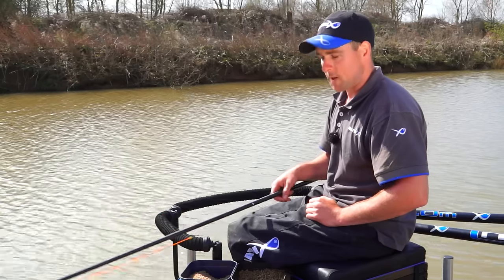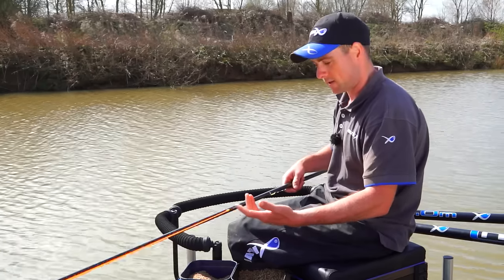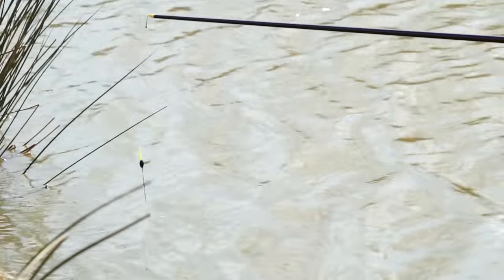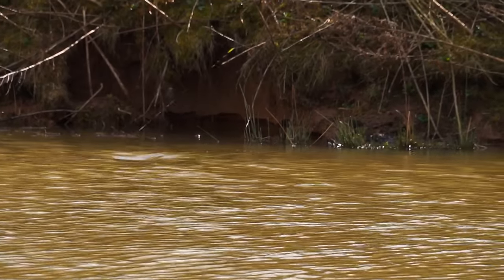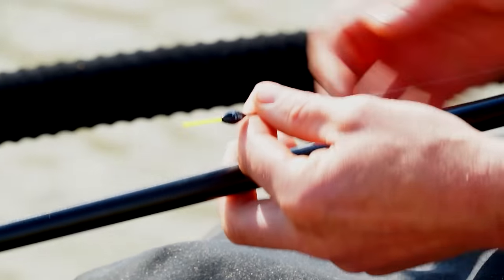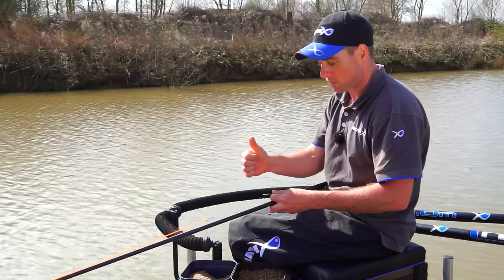Rig-wise for margin fishing: I've got 0.20 Power Micron line as my main line. Very strong and durable when fishing down to rushes and reed beds - you need something durable in case it rubs along a snag, it's going to stay strong. For the float, I've got a Matrix 0.3 Series 1 float with a nice thick bristle. Any liners that you're going to get down there, it's not going to go under because it's going to be held buoyant above with the thick bristle.